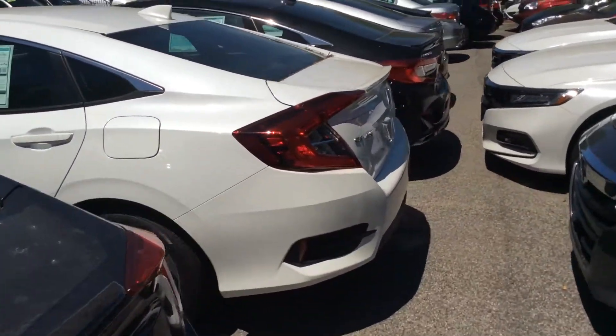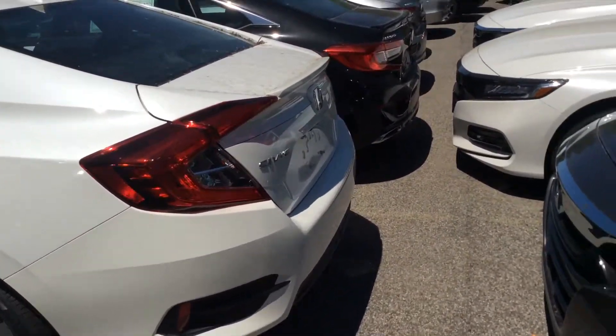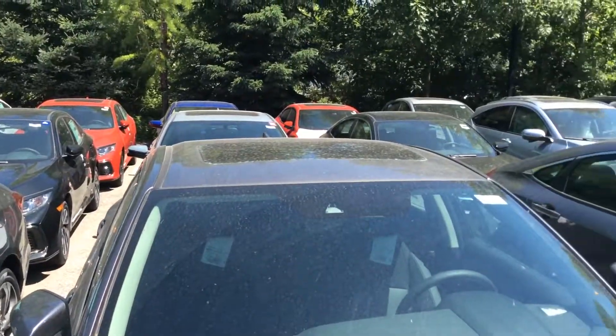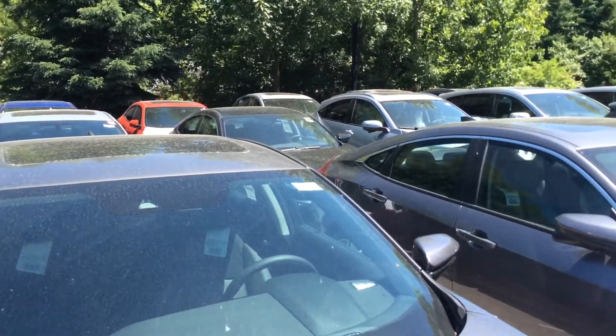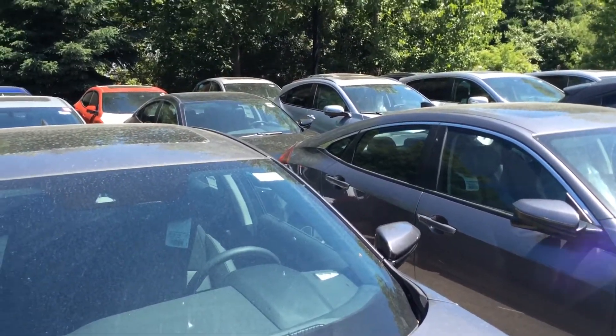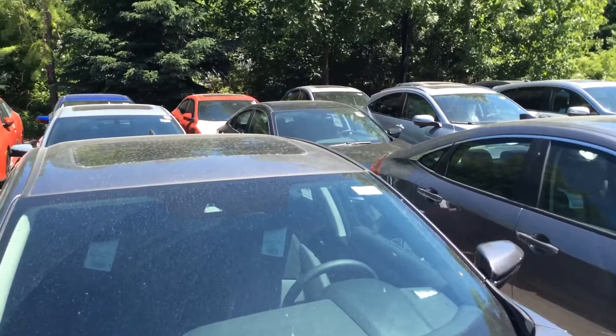Brian Durkin from Mt. Kisco Honda — come on in and take one for a ride. We've got plenty of selection here and we've got two other lots full of cars as well. I can be reached by return email or by the phone numbers provided. Thank you for your time, Peter, and I hope to hear from you soon. You have a great day.